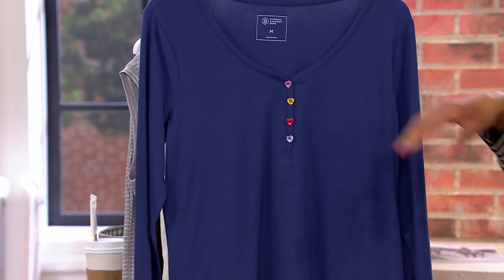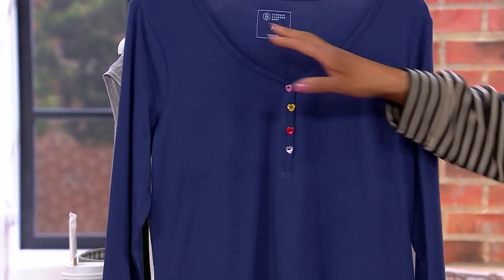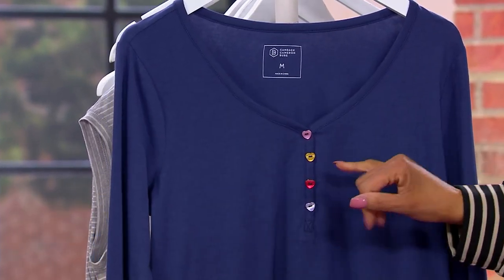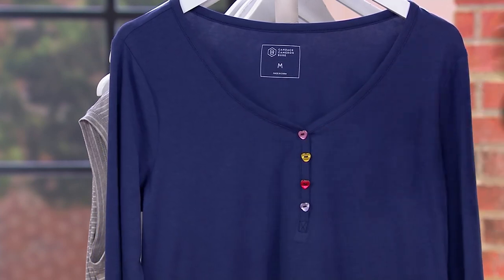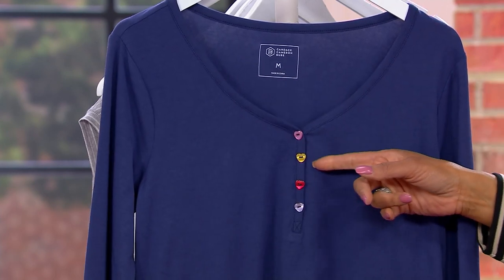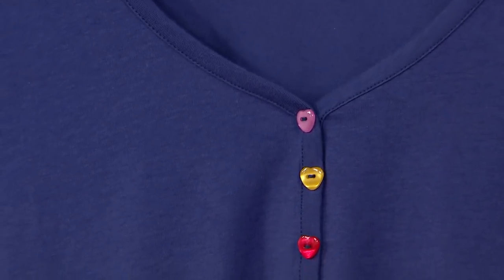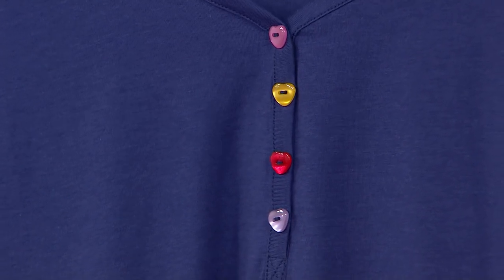So you can see the neckline on this — the sweetheart neckline — kind of mimics the base of a heart. And so it gives you a nice frame to the neck and decollete. And then the buttons done in a Henley silhouette makes it a very feminine Henley.